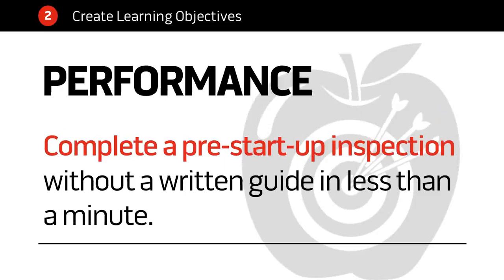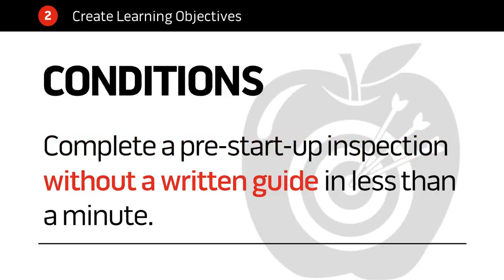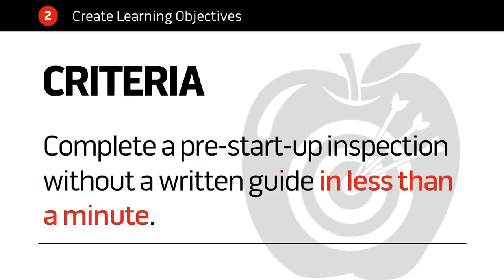Performance: for example, 'complete a pre-startup inspection.' It's something somebody has to perform — it's a verb, an action. You always write your learning objective as a performance — this is what your learner has to do after training. Conditions: for example, 'without a written guide' — these are the conditions under which you complete the performance. Consider whether you need a condition to make your objective crystal clear. Criteria: how well does someone have to perform? For example, 'in less than a minute,' or 'with 90% accuracy,' or 'with no defects.' That's a classic three-part objective: performance, conditions, criteria.